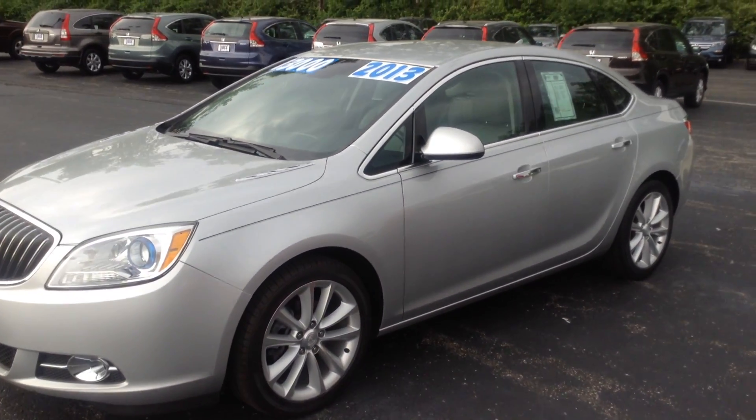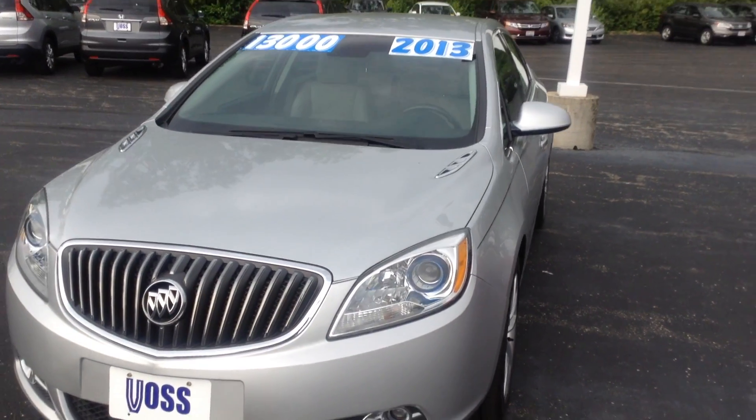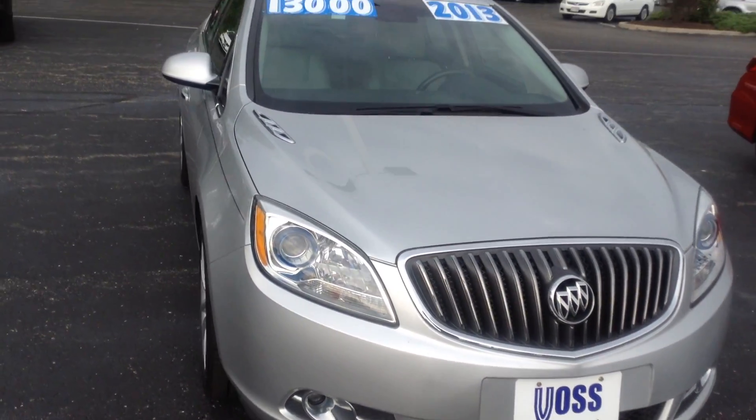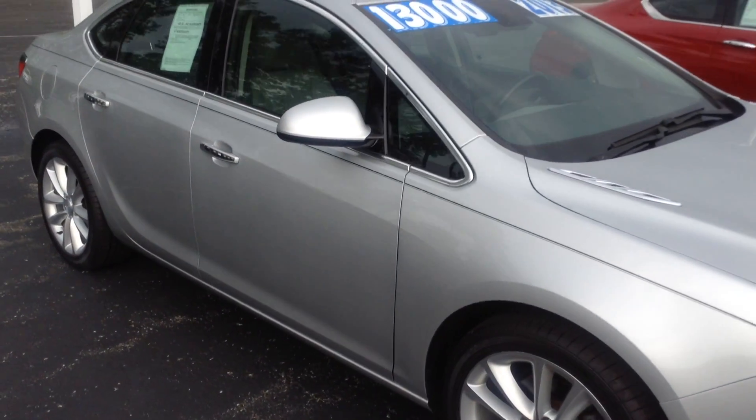It is silver exterior, does have gray interior. Walking around the car, not noticing any major dents, dings, huge scratches or imperfections in the paint. Vehicle is in very good shape exterior.